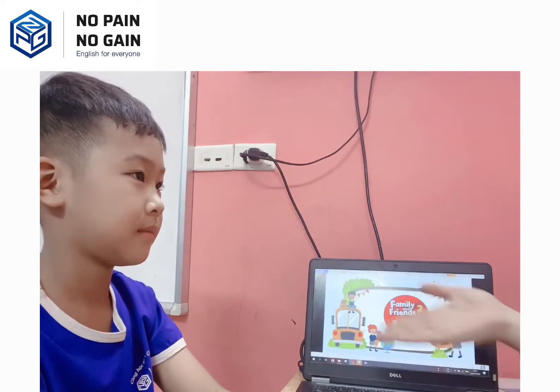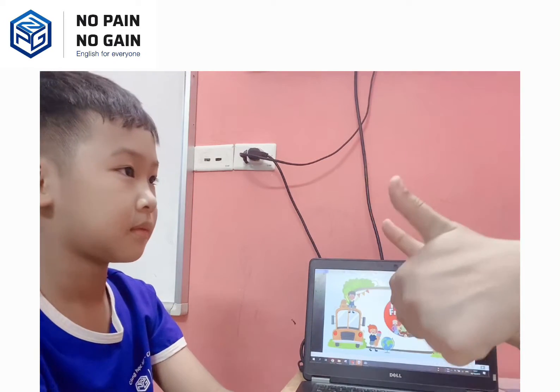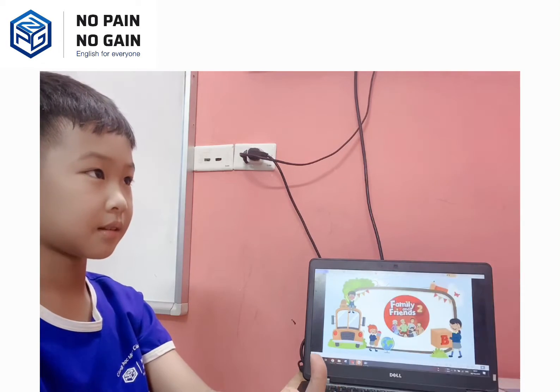Okay sir, welcome to our speaking test today. Are you ready for your test? Yes. Speak louder please. Good luck to you.